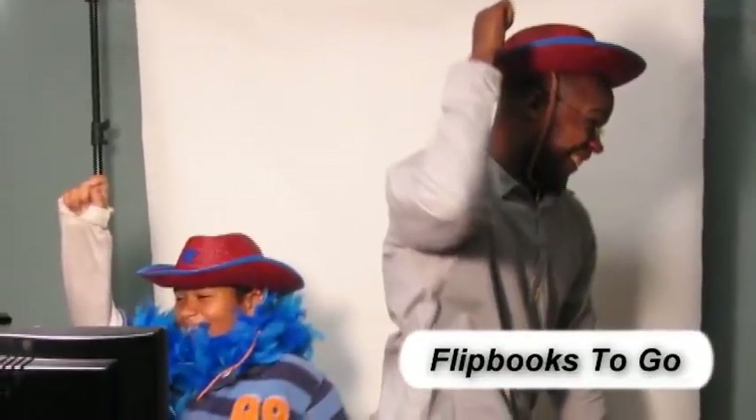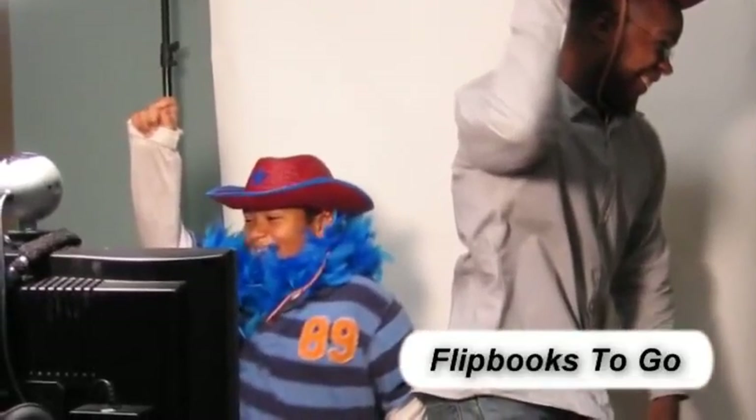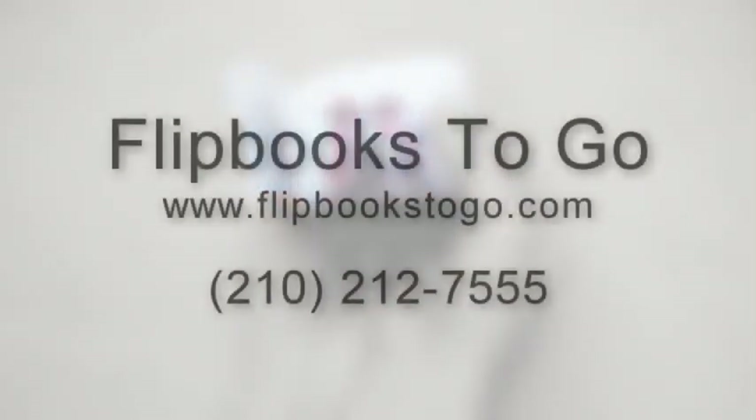So if you want your guests to have that extra bit of entertainment and to walk away with a custom and memorable keepsake, call the mobile flipbook studio today.